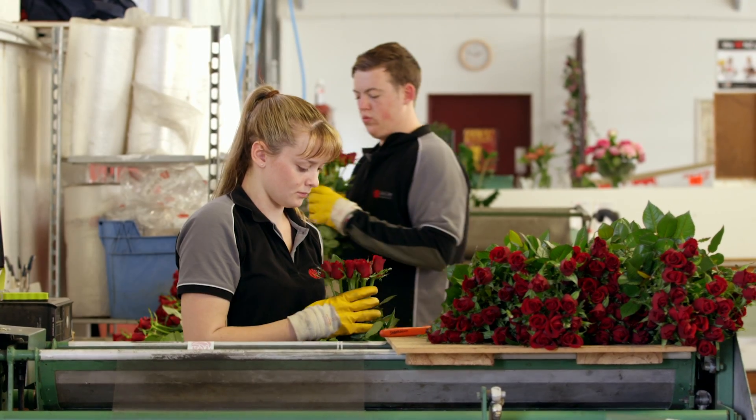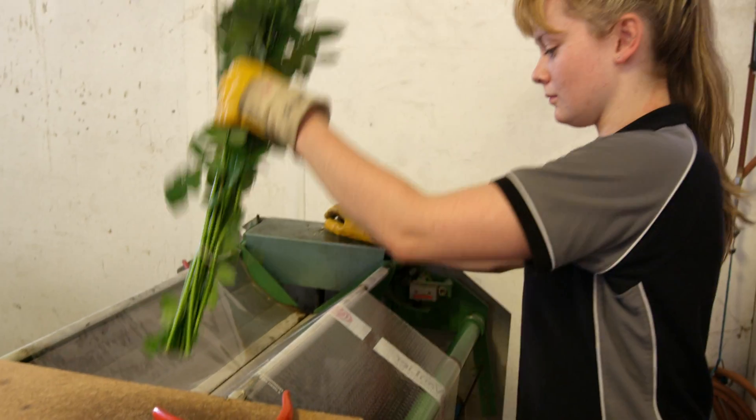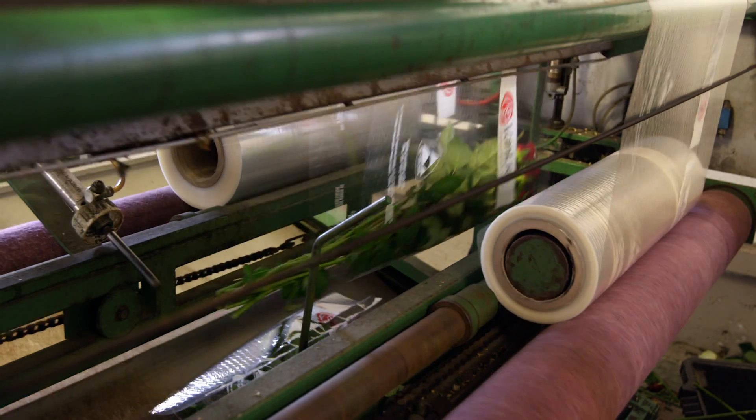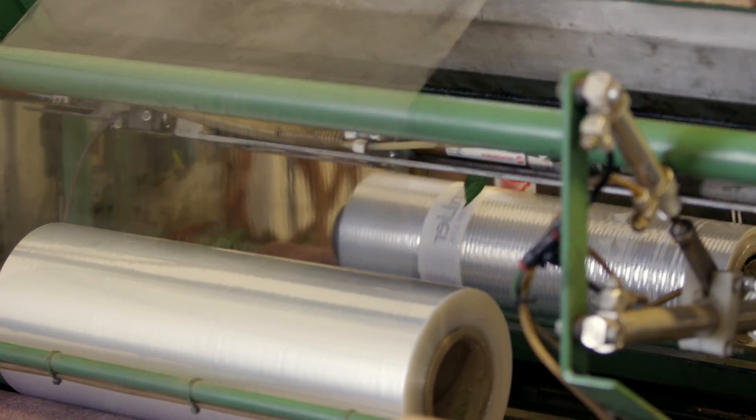Now the bunches get picked up and checked. Mind those thorns. And into another machine. What does this one do? It wraps them up.